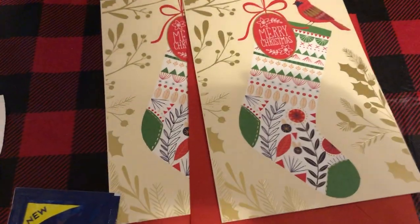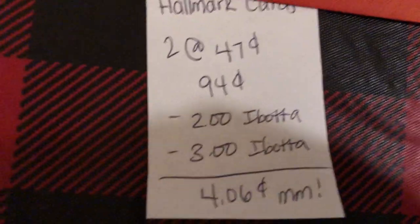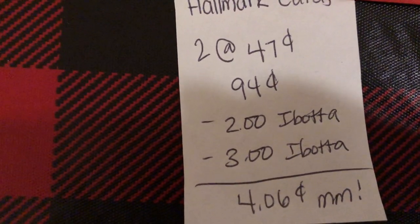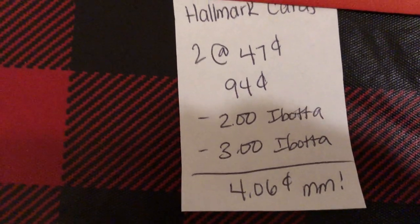The last and final deal is on the Hallmark cards. These are $0.47 each, and two of them totals to $0.94. Ibotta is giving $2.00 back and $3.00 back, making it a $4.06 moneymaker. And this did track towards two different rebates on my bonus.